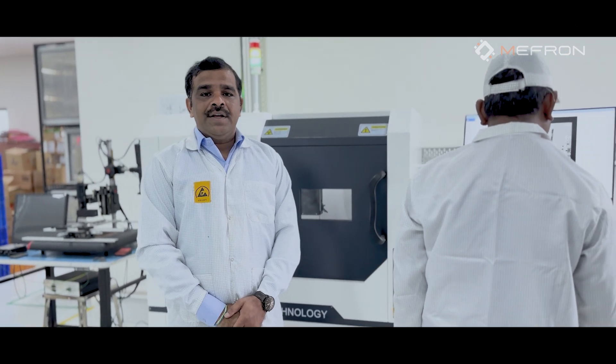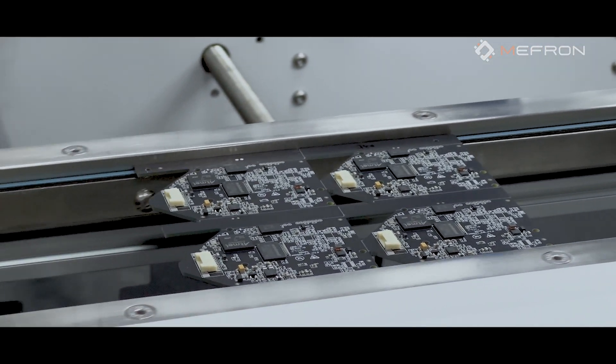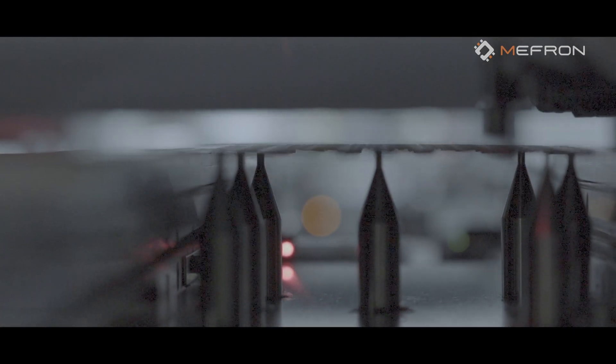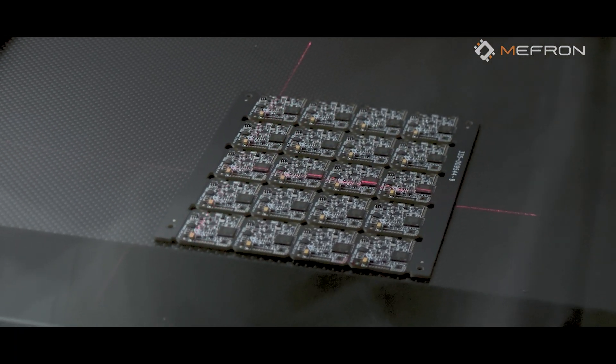This is our 2D X-ray machine, which we use to inspect hidden joints and complex boards. While running SMT, some components have hidden joints that cannot be identified through the naked eye or the AOI machine. In such cases, we use this 2D X-ray machine to inspect solder joint quality so that the product runs seamlessly without any defects.